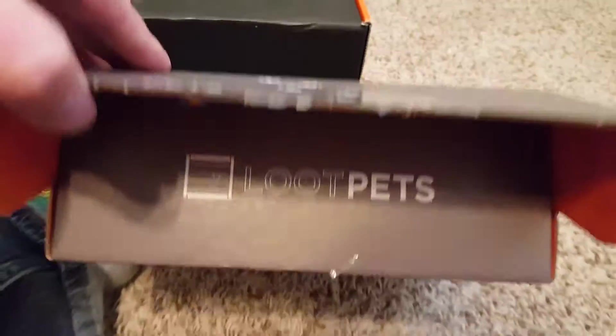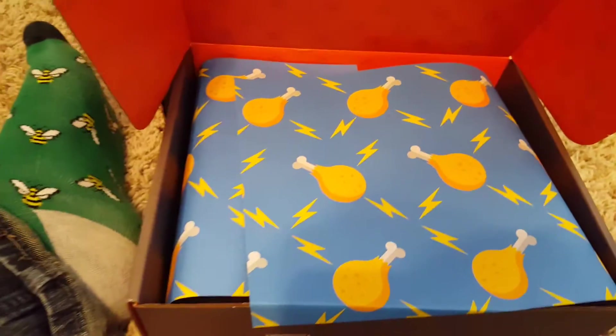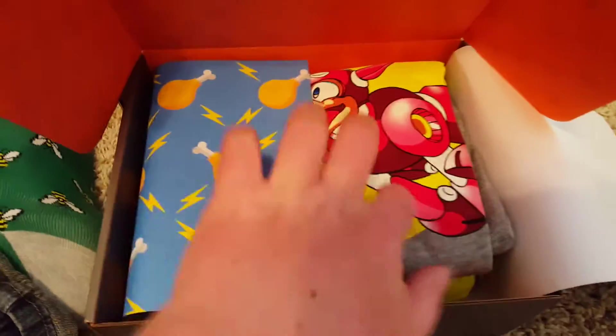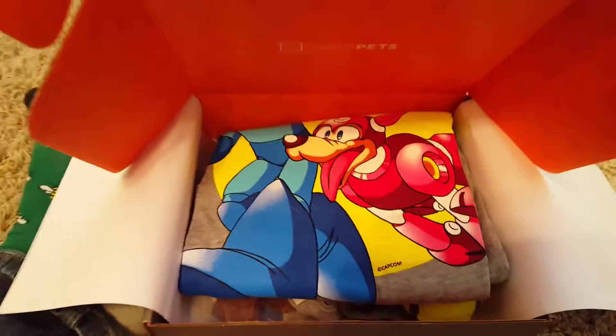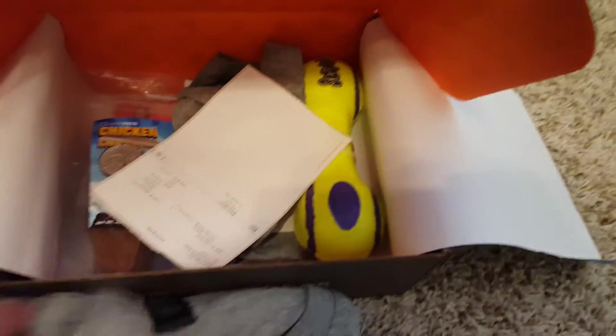Opening the box — look, they started doing paper inside! This is a pet box for my pet Jack. He's a Cardigan Corgi, so he's a little bigger and he's still got his full tail, which is kind of awesome.